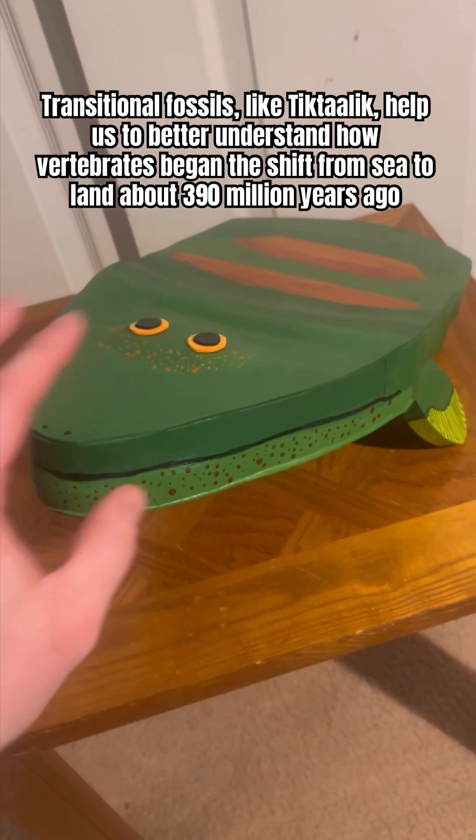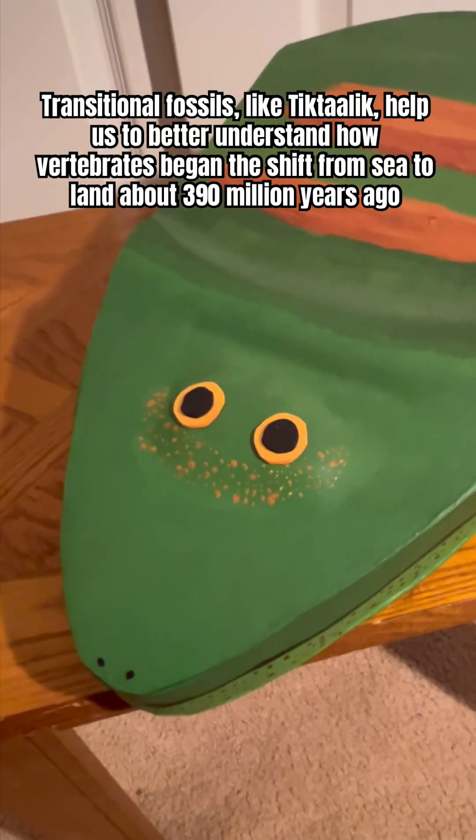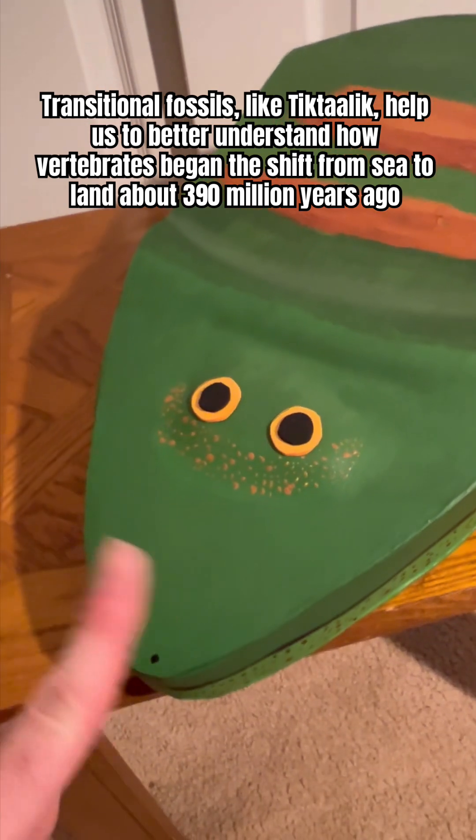Last week I made this weird prehistoric fish thing, but there was just one problem — I messed up on the eyes. They weren't quite as they should be, so I decided to fix it. First of all, I'm so happy with how this turned out, I could vomit.